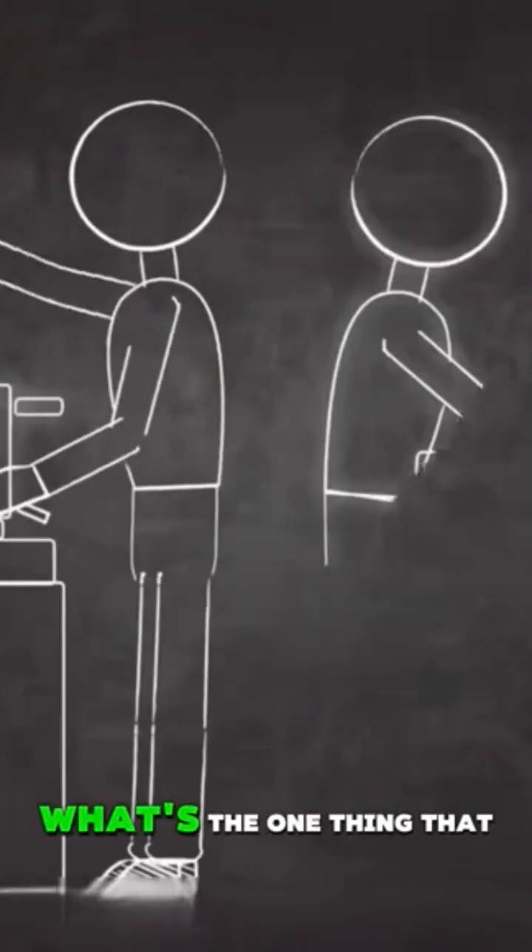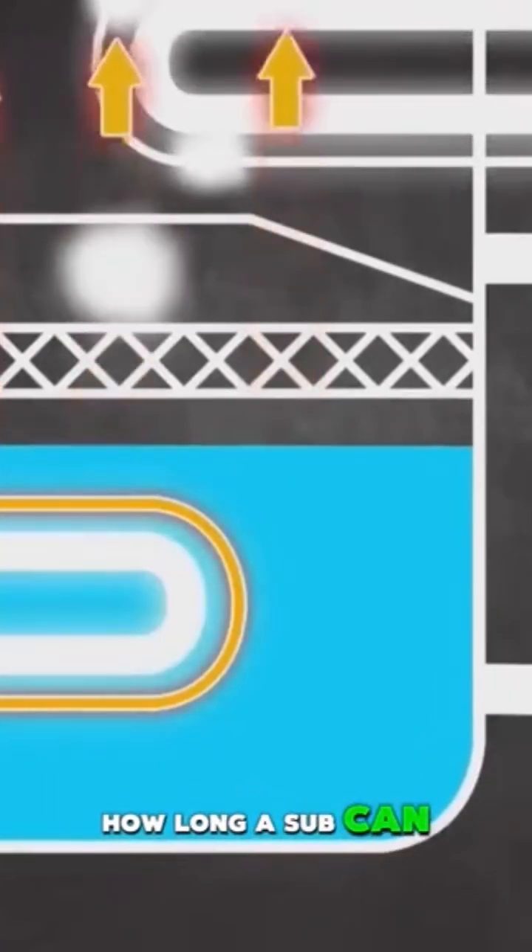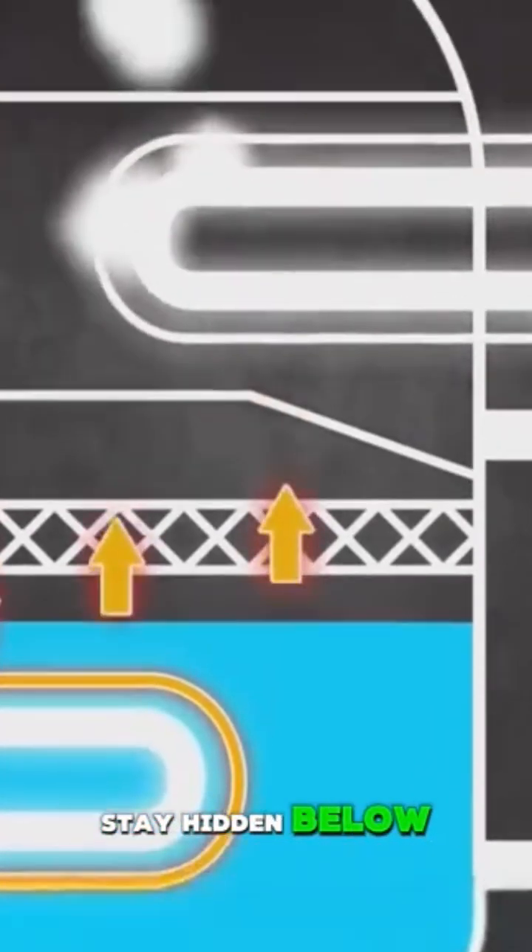So if energy, air, and water are no longer problems, what's the one thing that still limits how long a sub can stay hidden below?